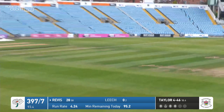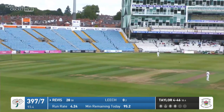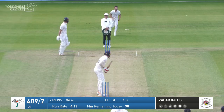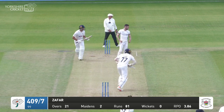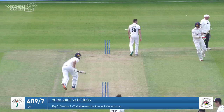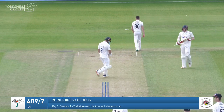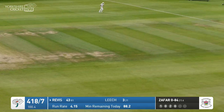Taylor bowls — Revis drives, a square drive out towards deep backward point. It's the longest part of the ground and it's going to tease Rulofson. Matt Taylor comes in from the Howard Stand end, left arm around the wicket. Lovely shot by Revis — just leans into this, nothing more than a push through the offside.